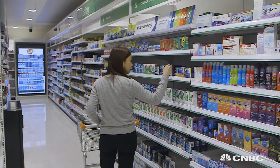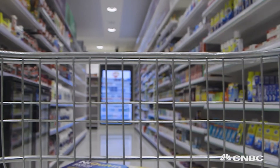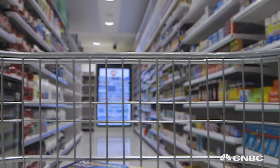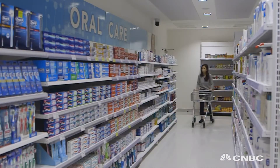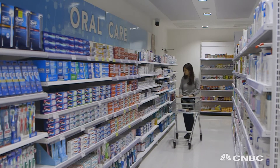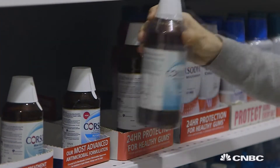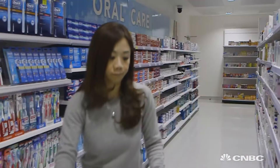Bringing all those technologies together is a unique point of difference for the Shopper Science Lab. The feedback from shoppers is invaluable to marketing teams. We know that shoppers do not spend a great deal of time looking at individual products in a supermarket or pharmacy, so it's really important to prioritise the communication elements on our packs so shoppers can quickly understand what product is going to be best for their needs.